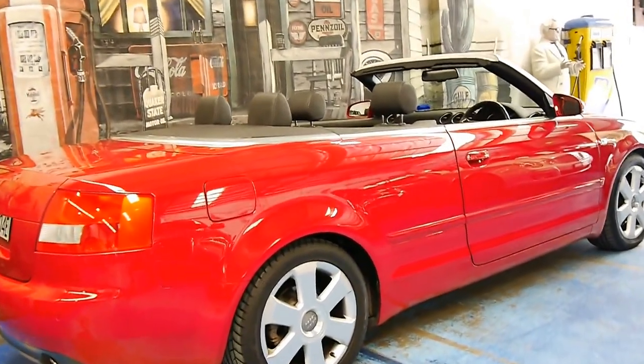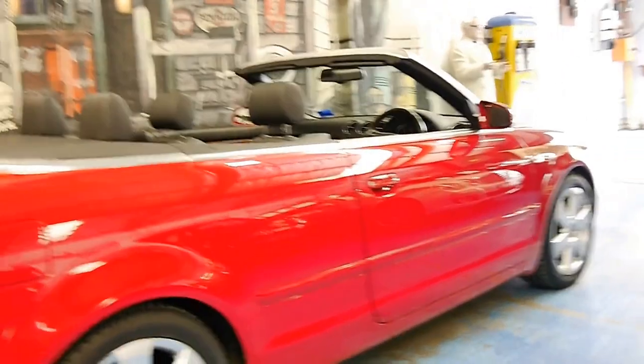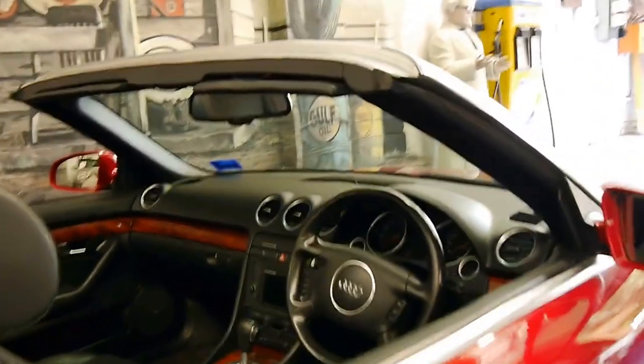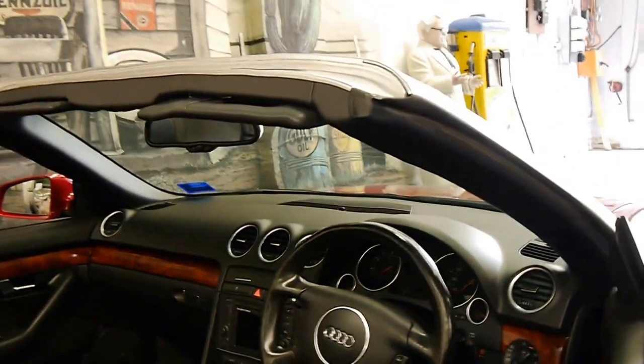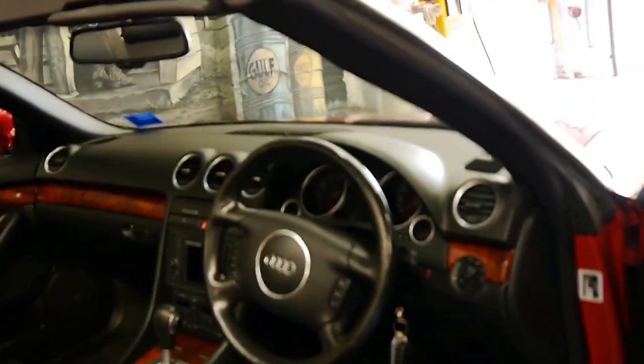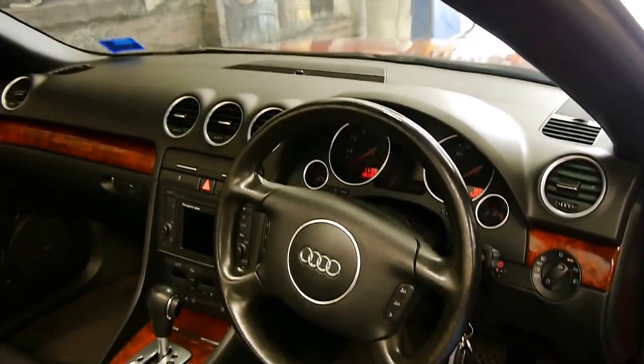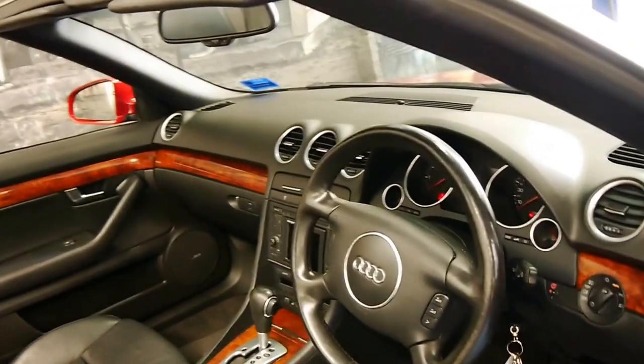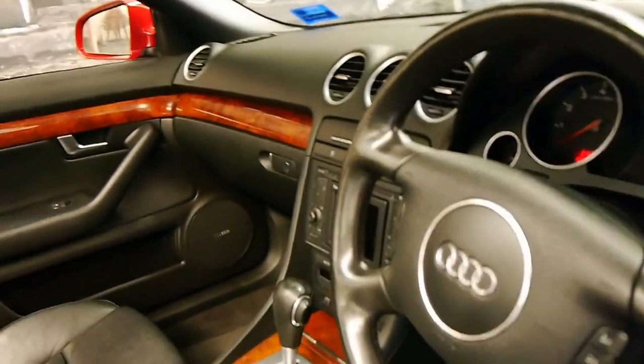Welcome to the Old Timer Centre. My name is Philip Tarrant, and today we have for you a 2005 Audi convertible. It's got the 3.0-litre V6 engine, it's done 102,000 kilometres, and this car is in particularly good condition — it was traded in by a very fussy owner.